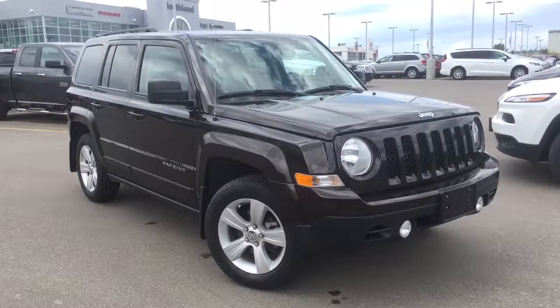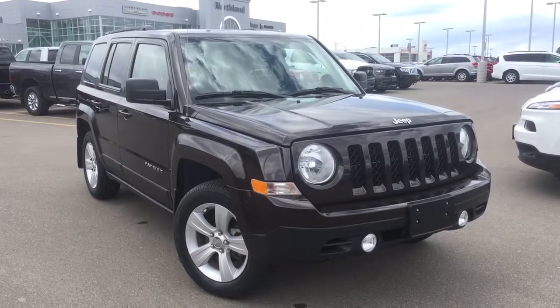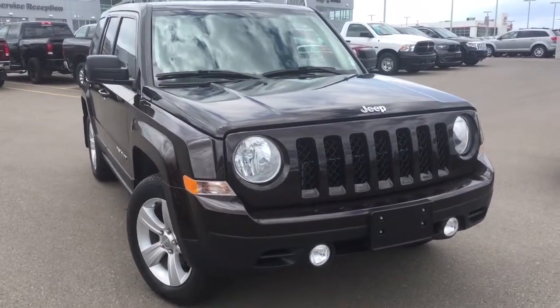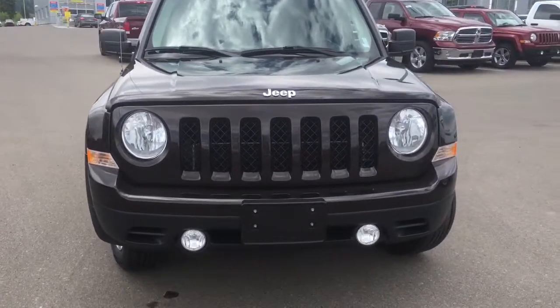Hello and welcome to Northland Dodge in Prince George, BC. My name is Cheyenne and today we're going to walk through this 2014 Jeep Patriot North. This is a four-door, five-passenger SUV in the rugged brown pearl coat — a gorgeous color that looks like a black or very dark gray, but when you get up close you can really see the nice brown tint it has to it.